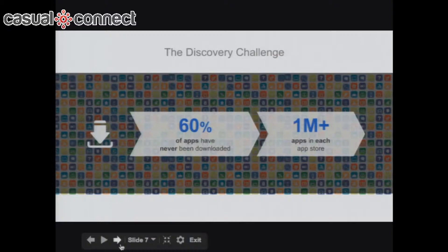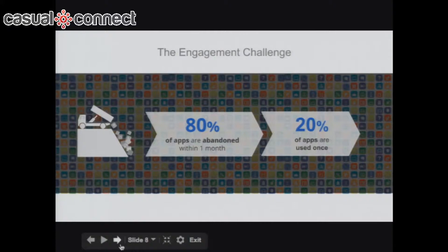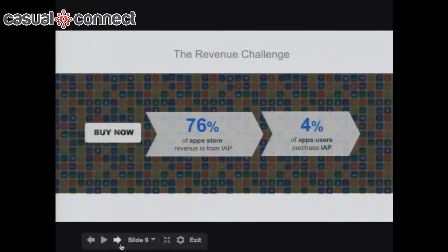The reason these are challenges: number one, there are more than a million apps in each app store — both the Apple App Store and Google Play Store — and 60% of those apps have never been downloaded. And if your app does get found and downloaded, 80% of apps are abandoned within one month, and 20% of apps are used only once — installed, used once, never used again.